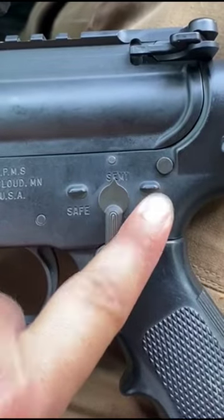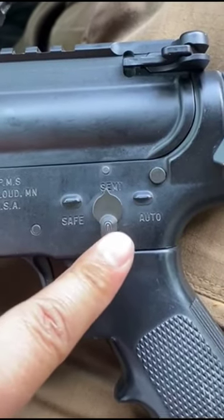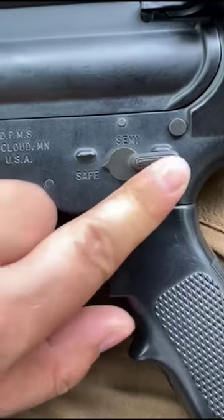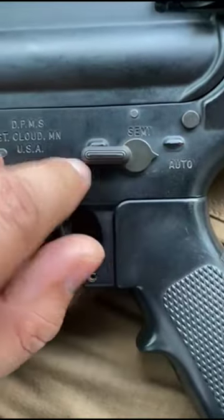Usually it's just semi or safe. It will not move from here. Now once it has been charged, the safety selector is free to move around.